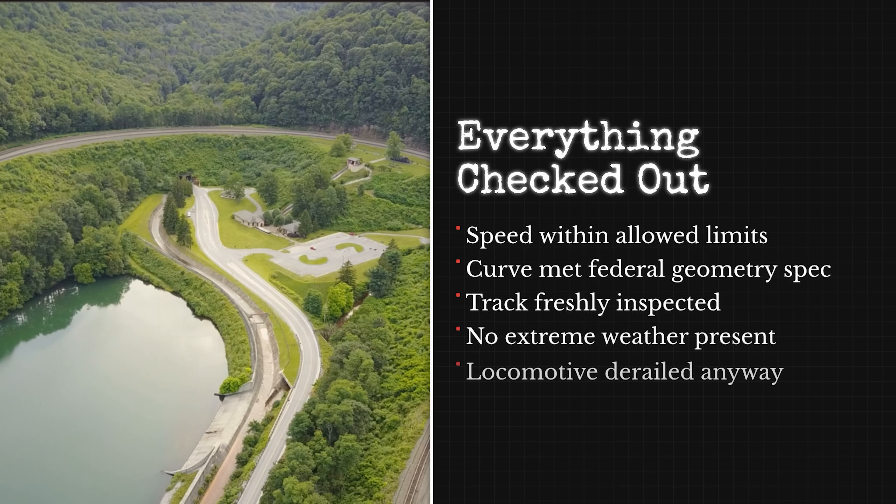Key measurements such as speed limits, curve geometry, and basic track parameters were found to be within applicable federal limits. So what happened?